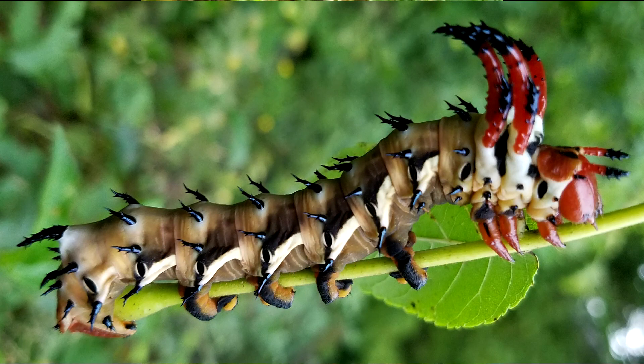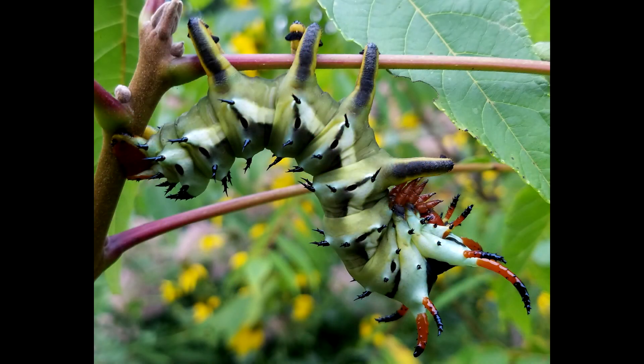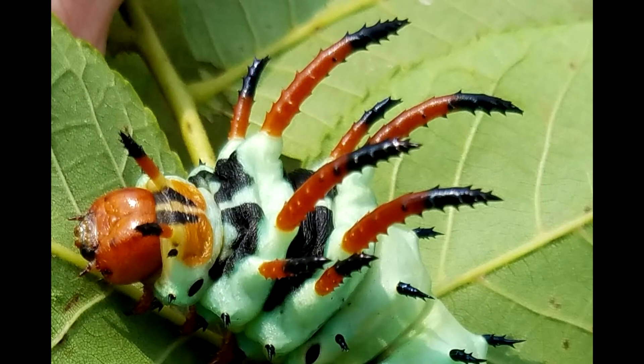Upon reaching fifth instar, regal larvae begin to live up to their name. They will morph into more colors, double in size again, and spend considerably more time in the fifth instar than the previous four. Within a week they're going to shift from a gray-brown to an olive green, and eventually to a bright green coloration. The horns are going to double in size as well and turn a brilliant bright red color. This is when these caterpillars really turn on and start getting awesome.